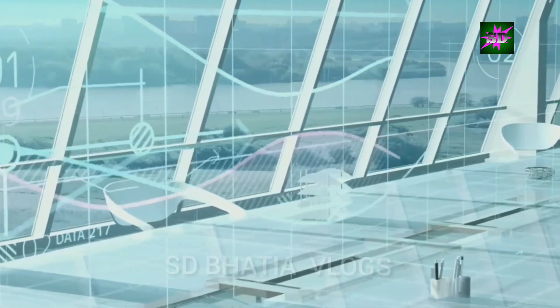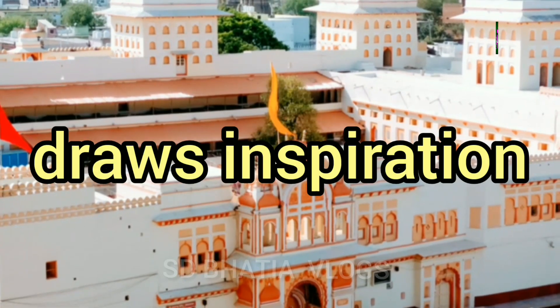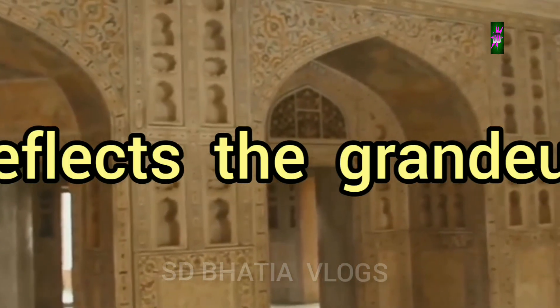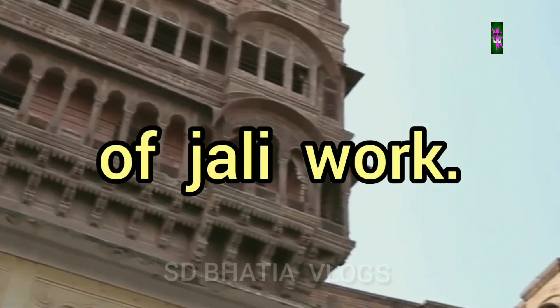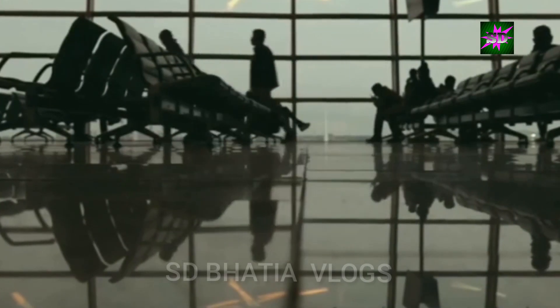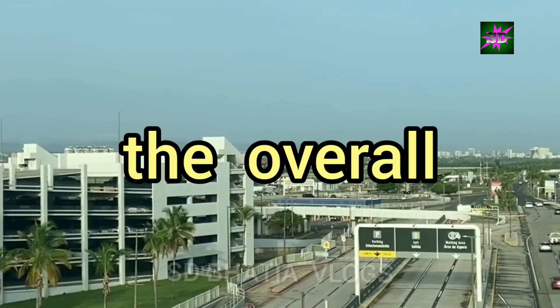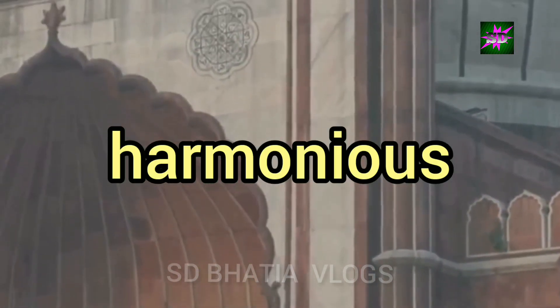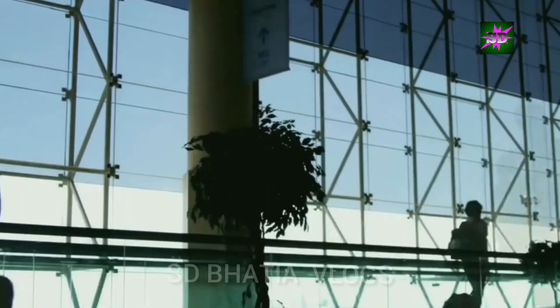Architectural Marvel — Reflecting Ayodhya's Heritage. The design of Ayodhya Airport's main buildings beautifully blends modernity with traditional elements. The architecture draws inspiration from the city's rich cultural heritage and the iconic Ram Mandir. The use of arches, domes and intricate carvings reflects the grandeur of ancient Indian architecture. The terminal building's façade features a stunning display of decorative lattice work, allowing natural light to flood the interiors while creating intricate patterns of light and shadow. The landscaping around the airport incorporates indigenous plants and trees. The airport's design is a testament to the harmonious coexistence of tradition and modernity, serving as a visual reminder of Ayodhya's glorious past as it embraces a progressive future.